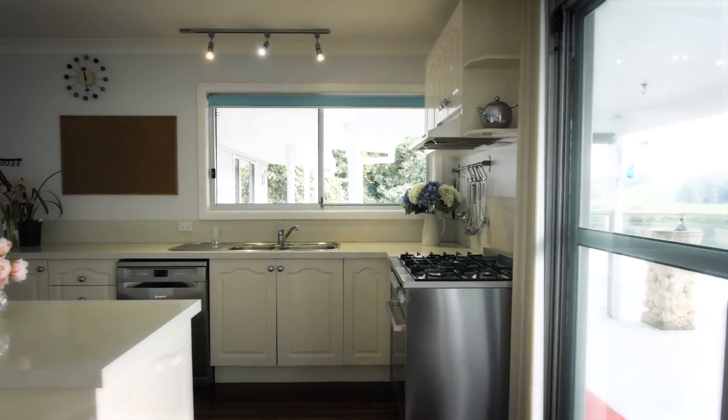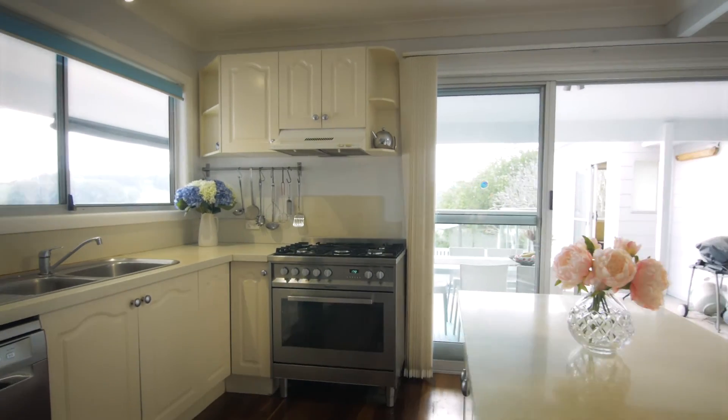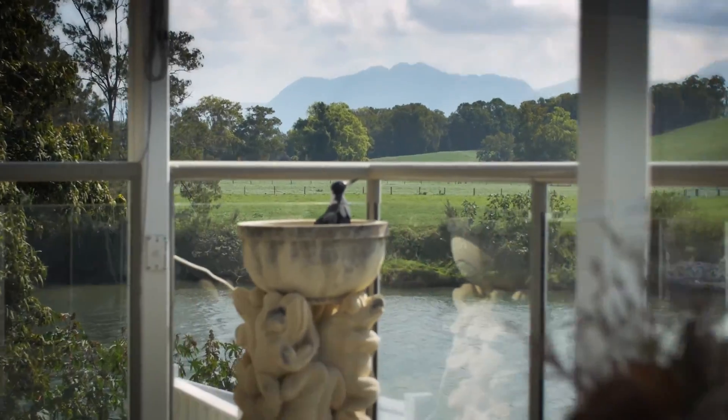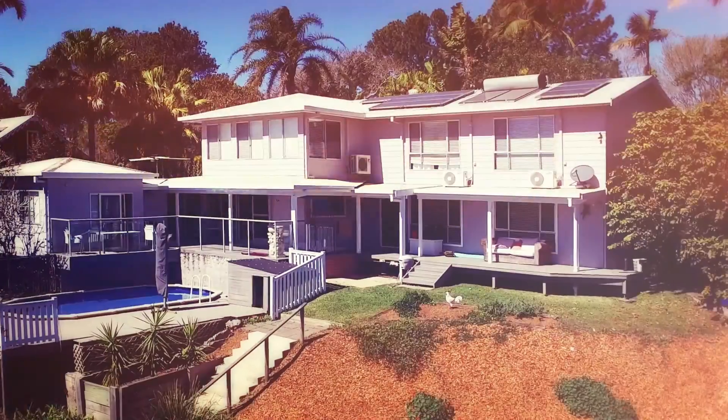Upgraded for modern living, the kitchen boasts granite benchtops, quality appliances, timber floors and a butler's pantry. Solar hot water and solar panels, NBN, aircon, wood fire — it's all here.